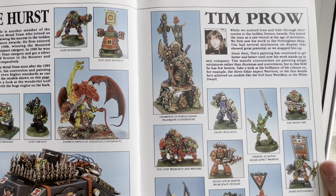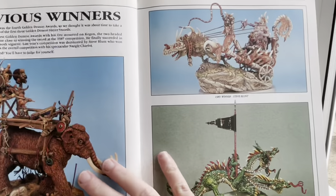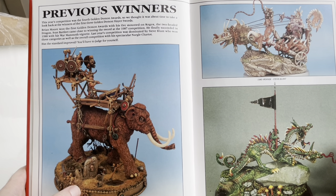We first saw his work in the Nottingham shop. Tim had several miniatures on display that showed great potential, so they snapped him up. Since then he's been painting lots. And then he became one of the big sculptors in the pewter world. These look like people had to resort to taking toys and converting them.